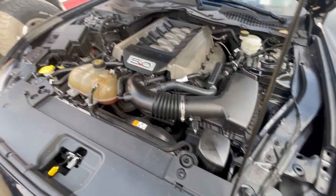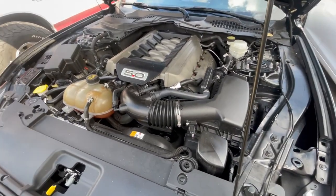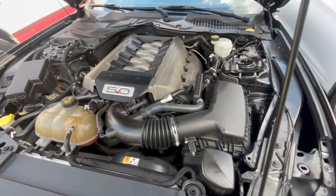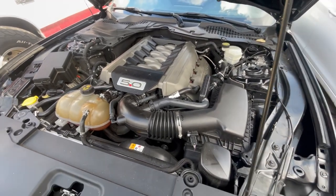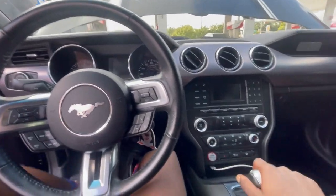All right y'all, once you get all the spark plugs put in, make sure all the bolts are tightened down. Go ahead and put your engine cover back on, put your coil covers back on, and hop in the car and go ahead and fire it up. It's the moment of truth right here.